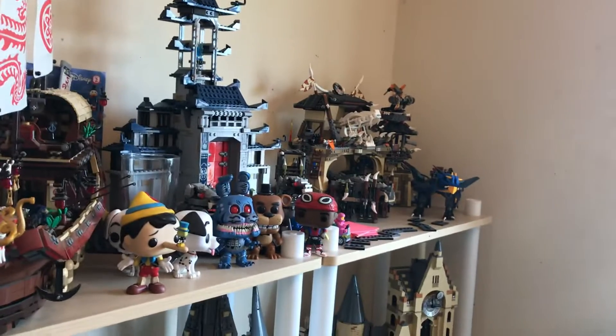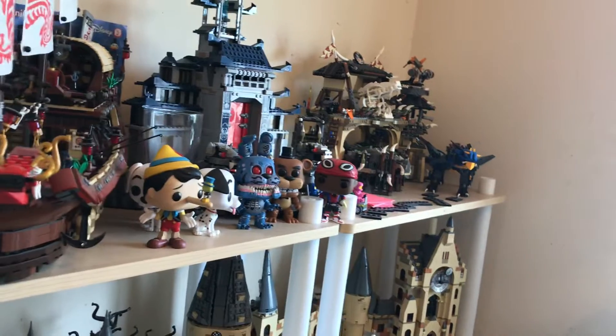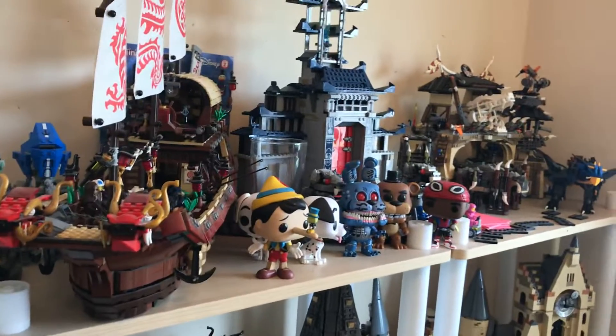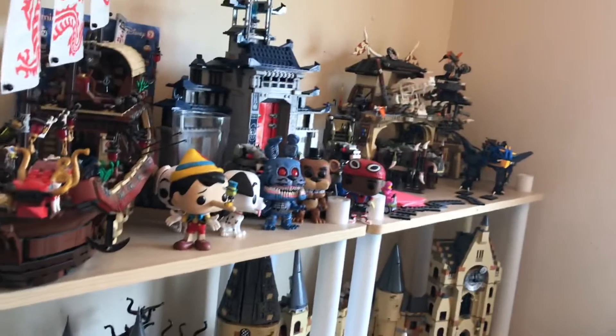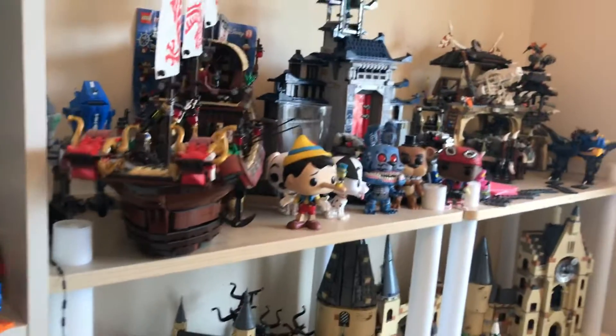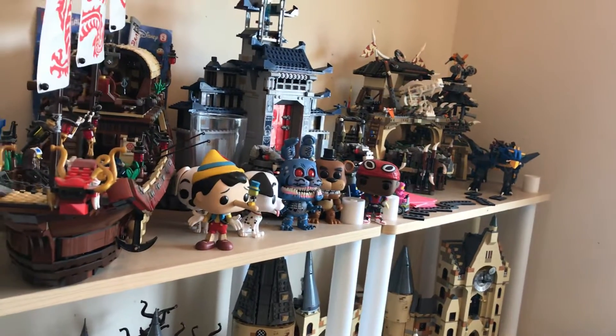Hello there everyone and welcome to my first countdown video on the channel. The future ones will be a lot better than this one, but because I've got my nephew and he's only 4, I don't really have time to edit much. But yeah, today we're going to be doing my top 5 favourite Lego sets that I own. I just realised I only really have my top 3, but yeah let's do this.